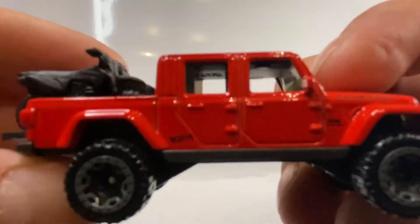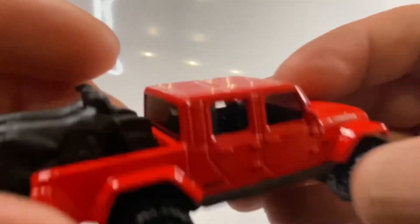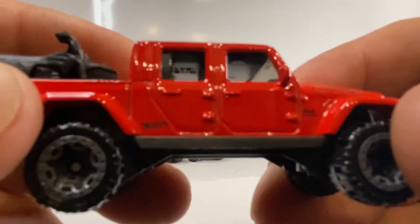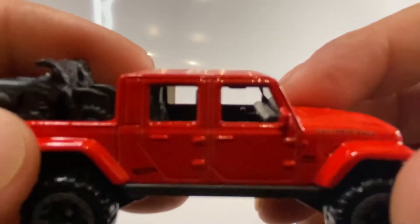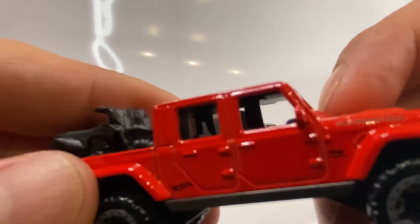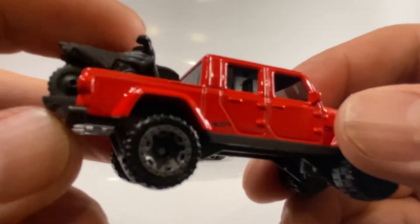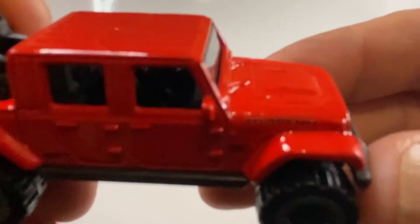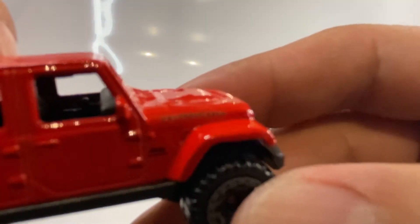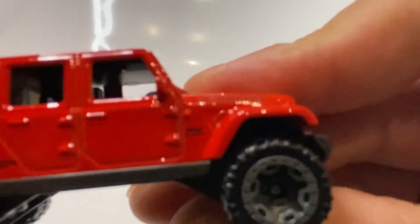Muy bonito — vean todo lo que son el relieve de las puertas, de las manijas. Viene con los dos espejos laterales, ya se fijaron. Vean: doble cabina. Ahí se alcanza a ver los interiores: el volante, la consola de mando, los asientos — qué hermosos asientos. En la parte de atrás trae dos motocicletas. Está muy bonito; ahí en la parte de enfrente, del lado del motor, viene Rubicon.